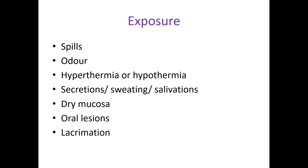In exposure, look for any spills of the poison, any particular odor, hyperthermia or hypothermia, secretions — sweating, salivation — whether the child has dry mucosa, oral lesions, ulcers, or lacrimation.